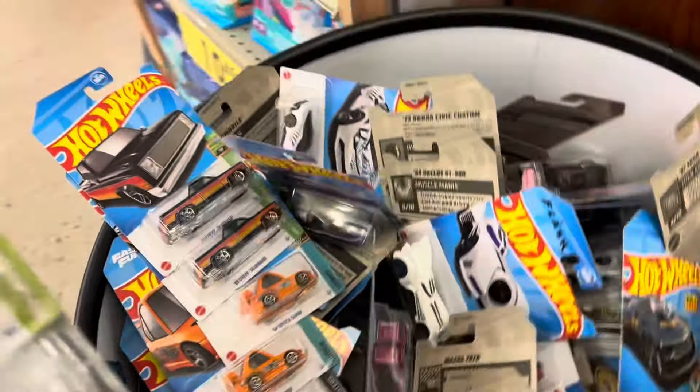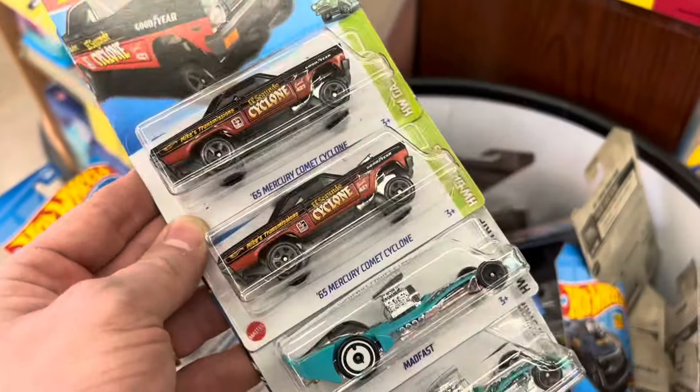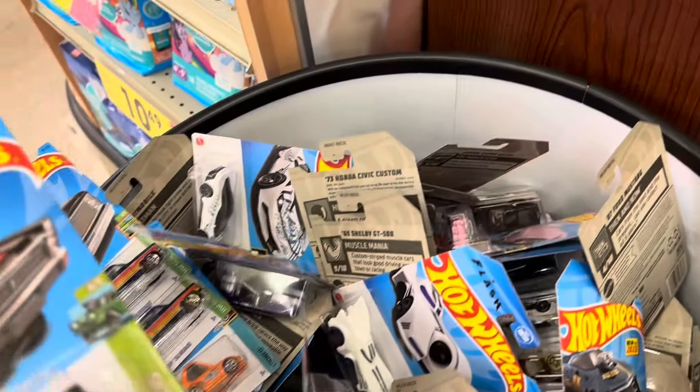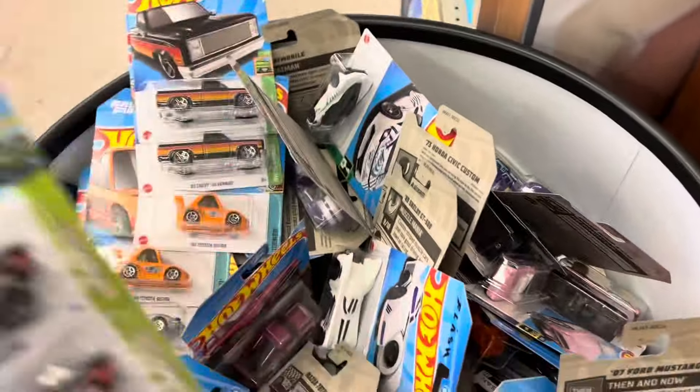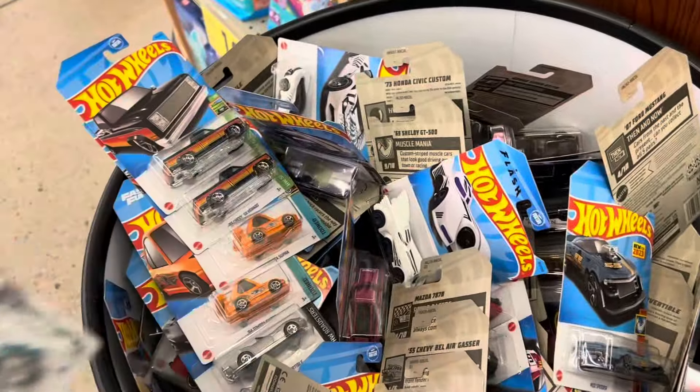No super today. I never did find that super — the only reason I have one is because I traded. Still looking for that guy, just to get that notch in my belt of finding the Cyclone Super, but not yet.